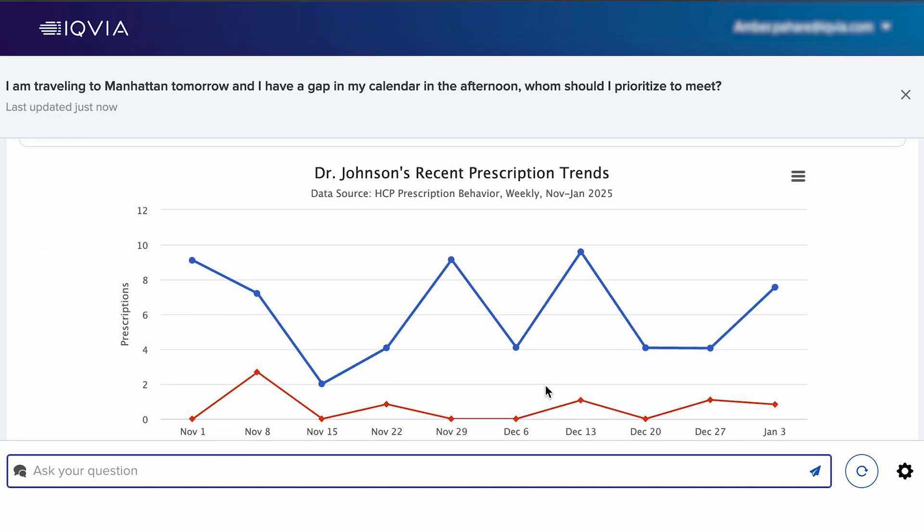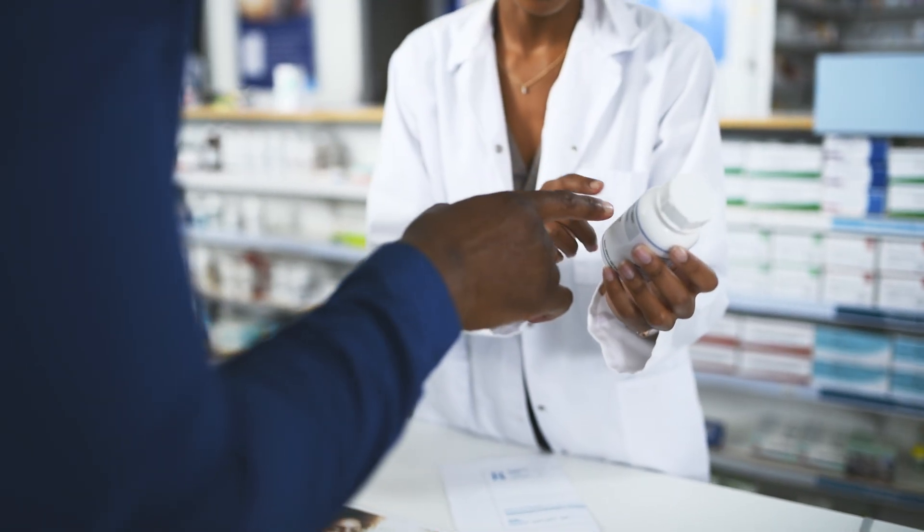By connecting data with expertise, IQVIA AI helps medicines reach the people who need them faster.